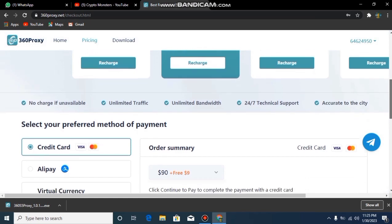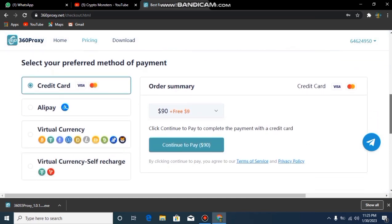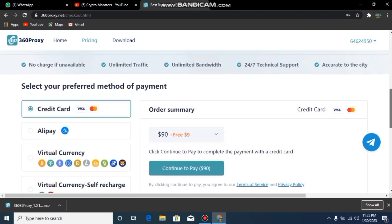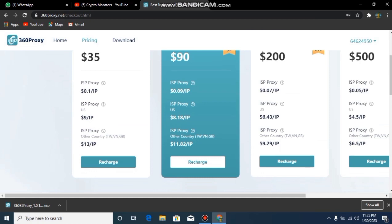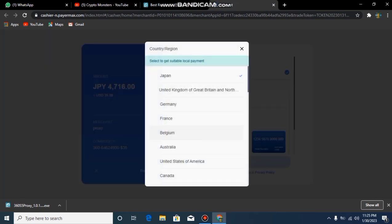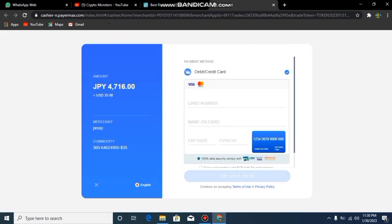Now I am inside their project dashboard. When you scroll down you can find the different payment methods available. If a credit card is easy, you can use a Visa credit card. You can also pay using virtual currencies like Bitcoin, Tether, Ethereum, ETC, Tron, and USDT. It's very easy to pay and activate your chosen plan. You just need to select your country and continue to complete the payment to activate your package.